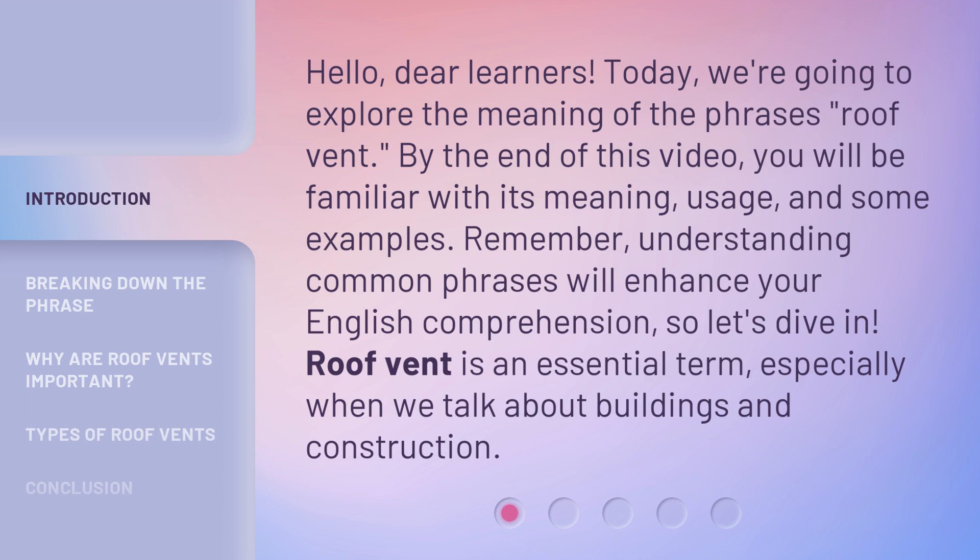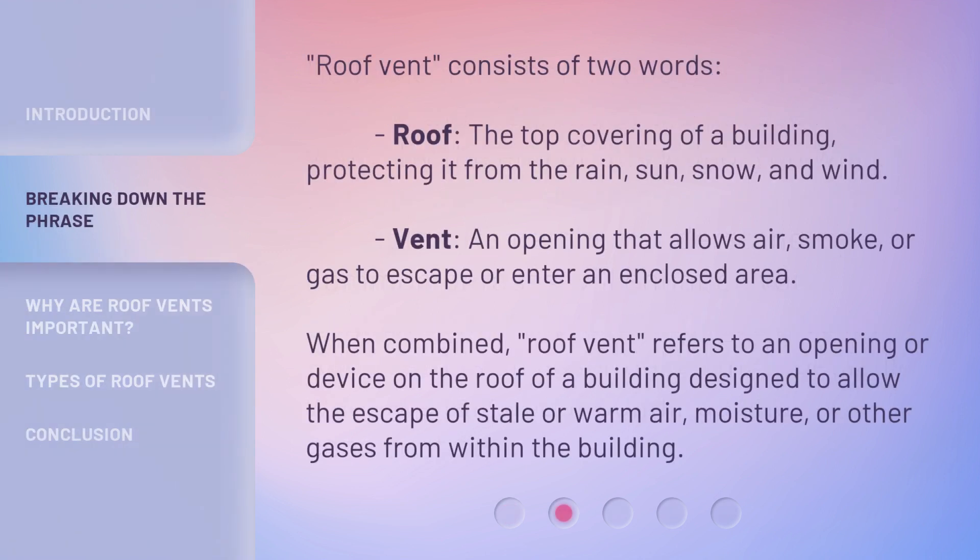Roof vent is an essential term, especially when we talk about buildings and construction. Roof vent consists of two words. Roof: the top covering of a building, protecting it from the rain, sun, snow, and wind. Vent: an opening that allows air, smoke, or gas to escape or enter an enclosed area.